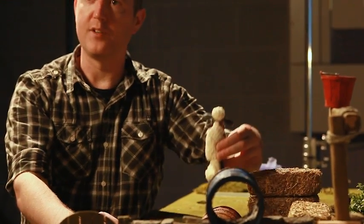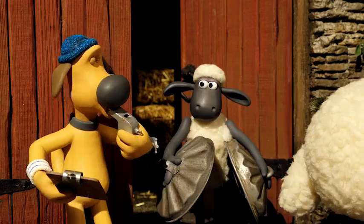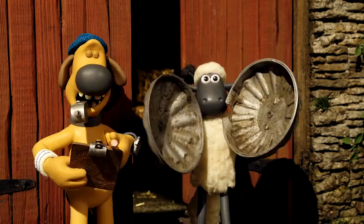One of the things I've really enjoyed on this project is working with the guys from Nintendo. I feel that there's a lot in common with the creative ethos of Nintendo and what we attempt to achieve here at Aardman.